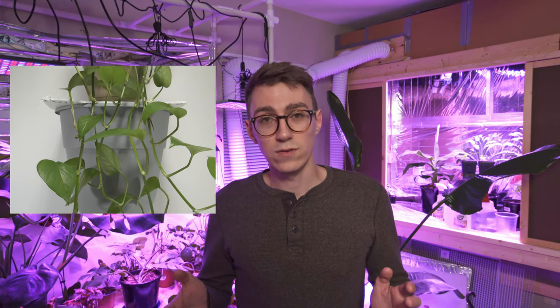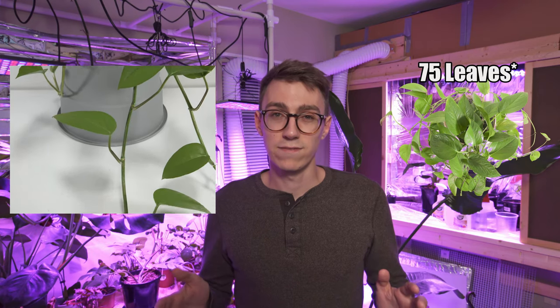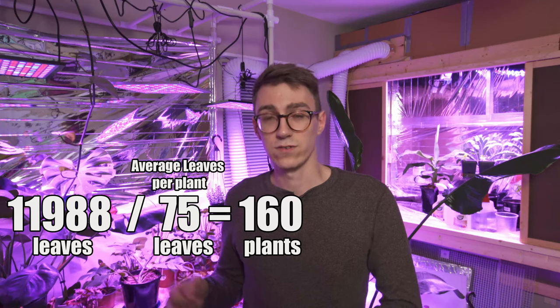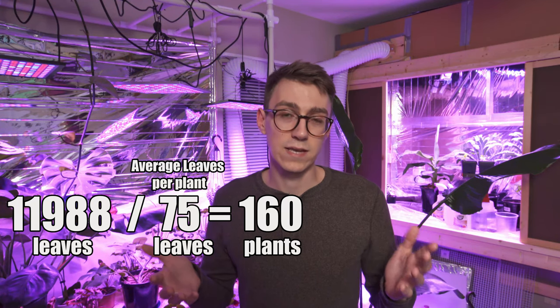I counted all the leaves on my one pothos plant and got about 75 leaves. Dividing 12,000 by 75 gives us the number of plants we'd need. That puts us at about 160 plants — so with 160 pothos plants you can successfully produce enough oxygen to survive.